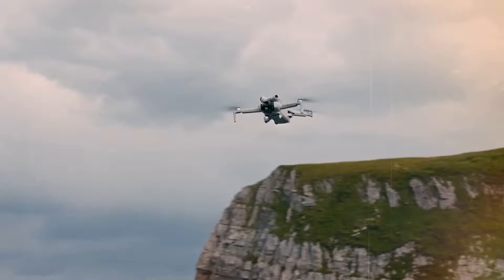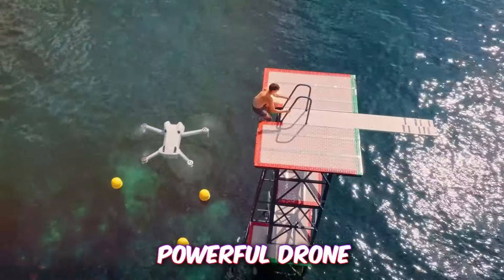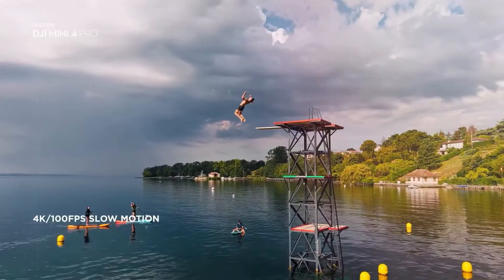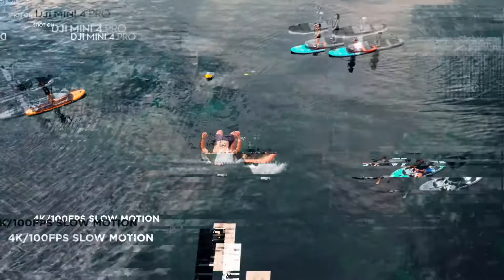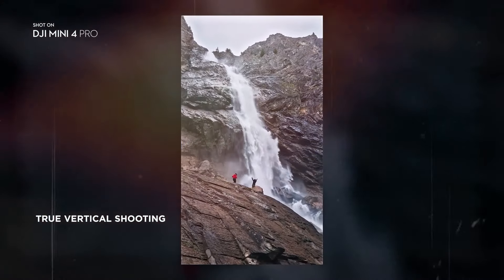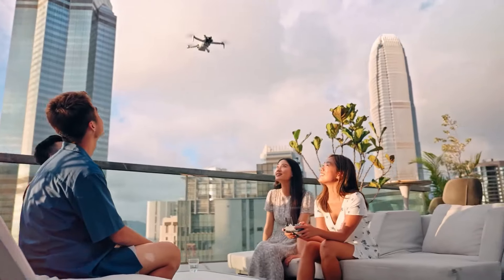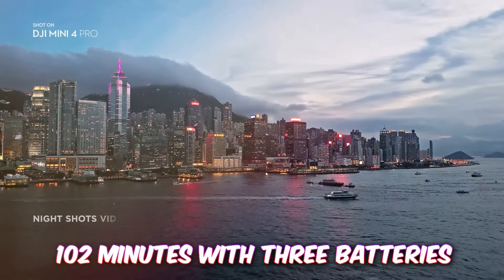Get ready to experience the thrill of flight with the DJI Mini 4 Pro, a compact yet powerful drone that's perfect for beginners and experienced pilots alike. Despite its small size, the Mini 4 Pro packs a punch with its 4K HDR video capabilities and extended flight time of up to 102 minutes with three batteries.